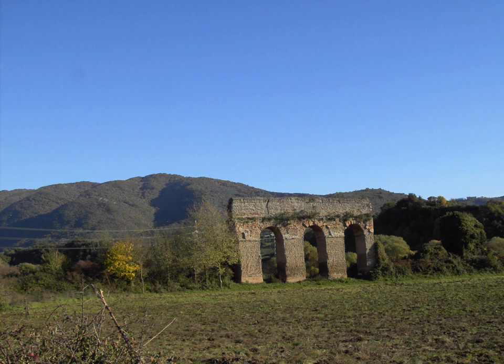The Aqua Marcia was one of the longest of the 11 aqueducts that supplied the city of ancient Rome. The aqueduct was built between 144 and 140 BC during the Roman Republic. The still-functioning Aqua Felice from 1586 runs on long stretches along the route of the Aqua Marcia. Together with the Aqua Anio Vetus, Aqua Anio Novus, and Aqua Claudia, it is regarded as one of the four great aqueducts of Rome.